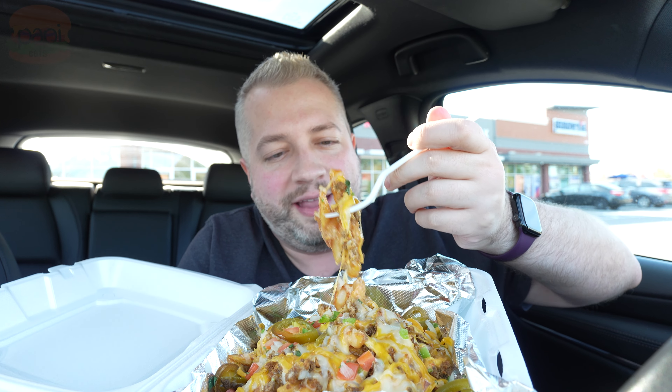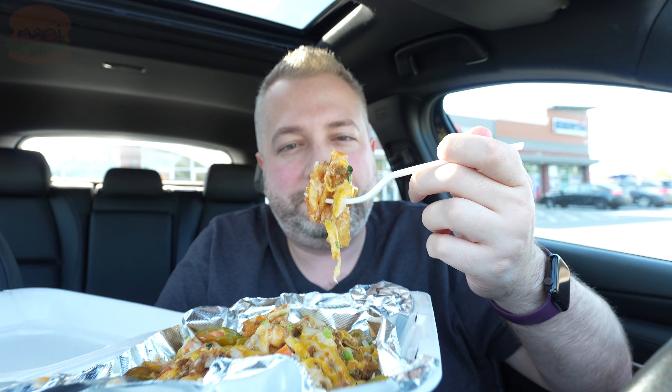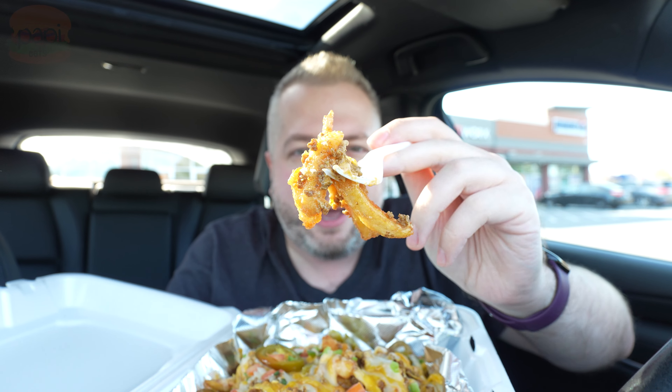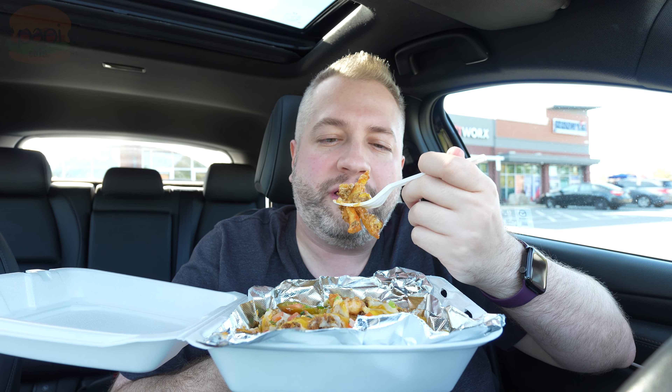First, we've got the regular beef nacho fries. Super flavorful. The fries are nice and crispy — they're like a battered fry, so you get a little more texture out of them, a little more flavor.